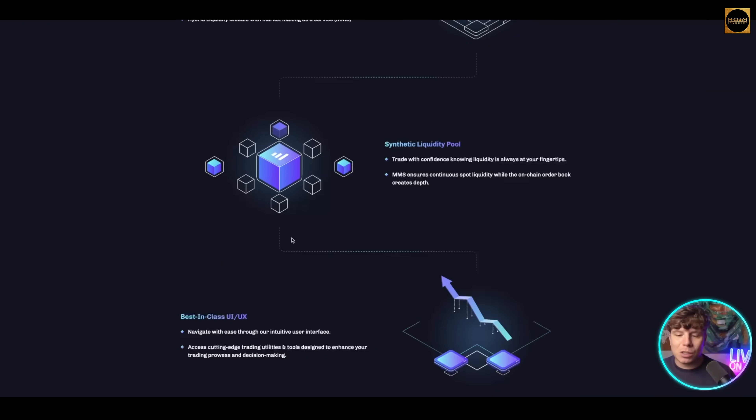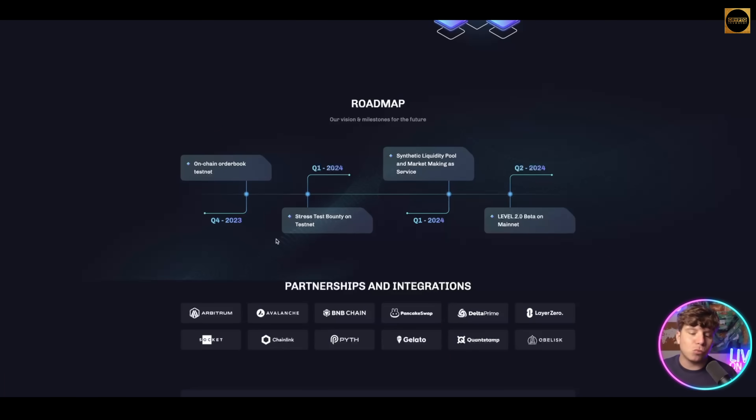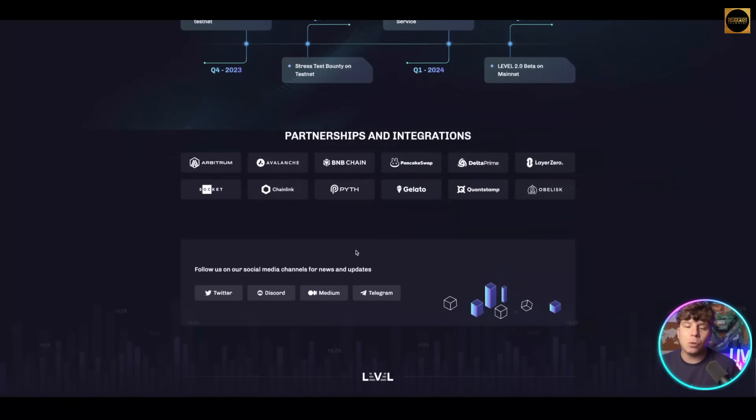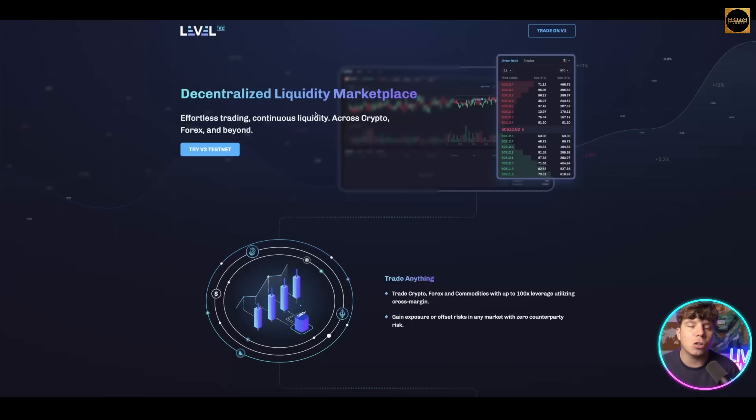Level Finance ensures continuous spot liquidity with a best-in-class UI and UX, and their roadmap is really intriguing. Please do dive into this and give it the research it deserves. Go into their docs on the website and really read about this — including all the ones I've already spoken about.